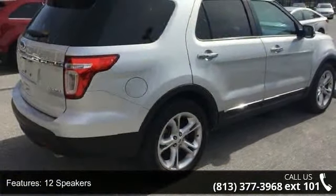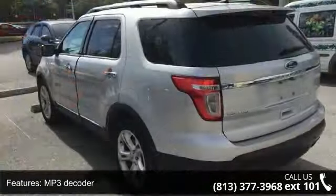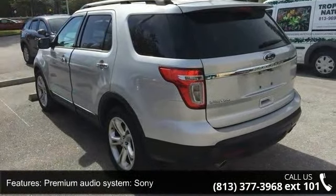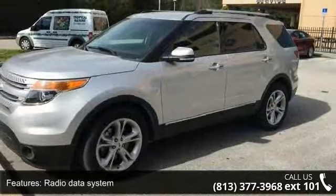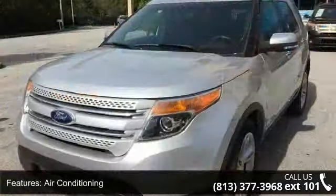Radio data system, air conditioning, automatic temperature control, rear air conditioning, rear window defroster and memory seat. This vehicle shows low mileage and has a smooth ride. Don't let this vehicle get away — call or click to schedule a test drive today.